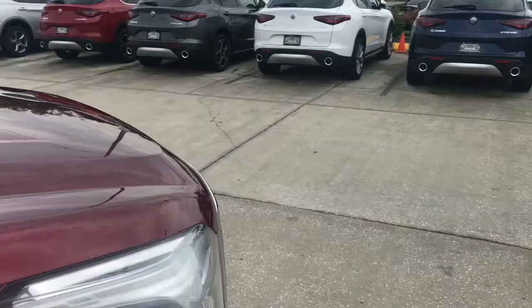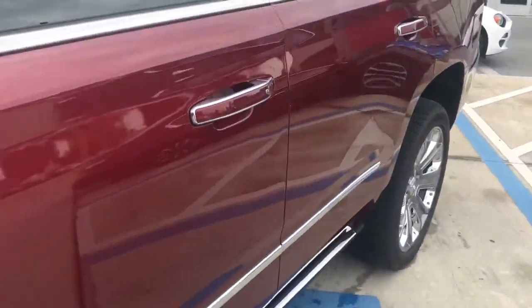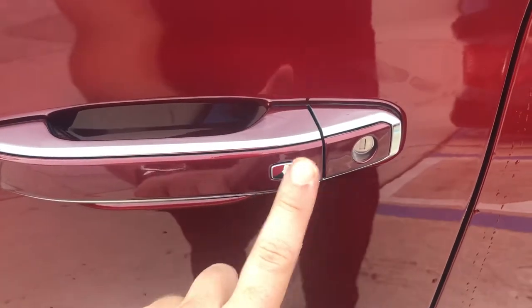Let's go around to the driver's side. All you have to do is have the key on you and it automatically detects it. You can unlock the door, and when you get out of the car, you can lock it with this button when you have the key in your pocket.